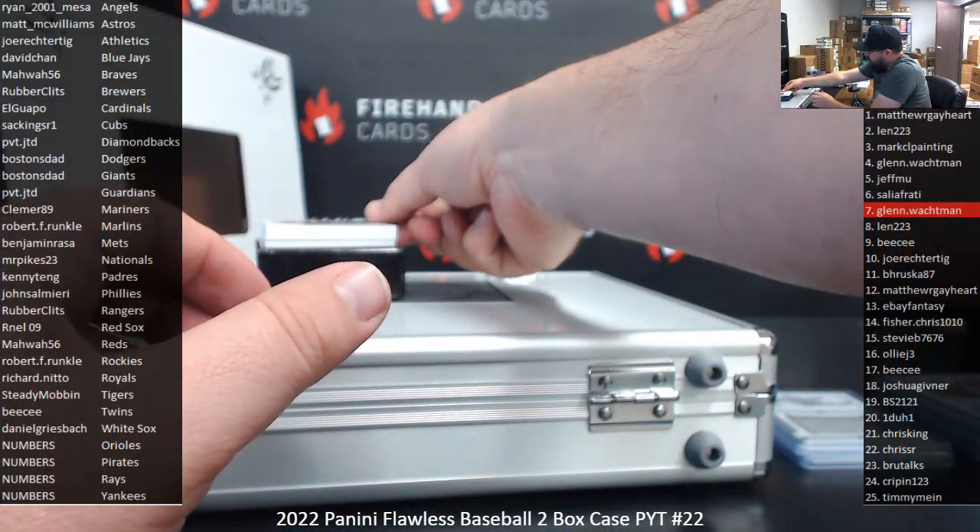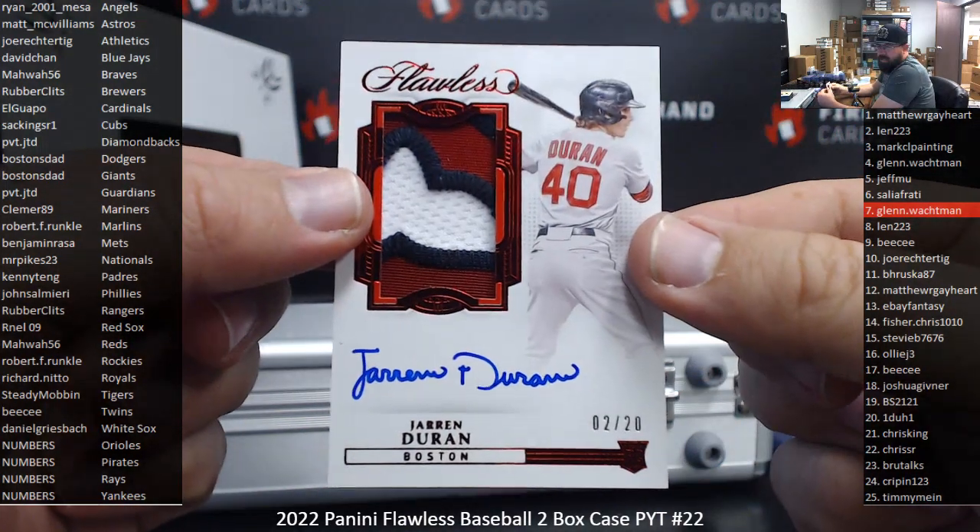Got a Red Foil RPA — Jaron Duran, Boston Red Sox, 2-20. Red Sox, Arnell, 9.